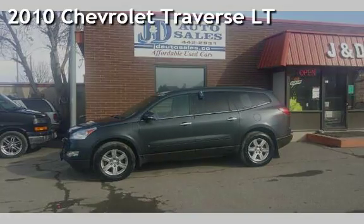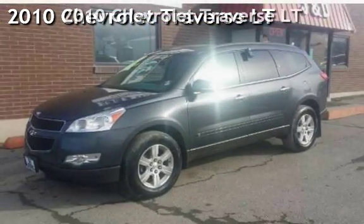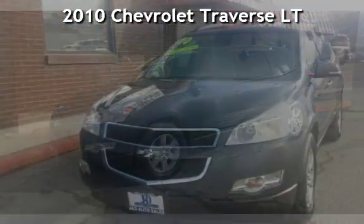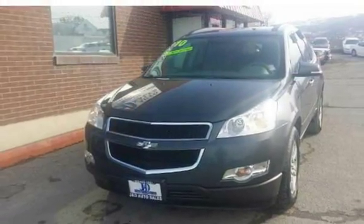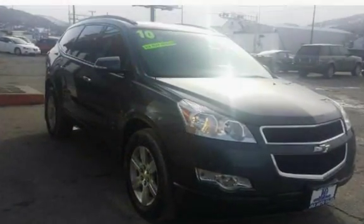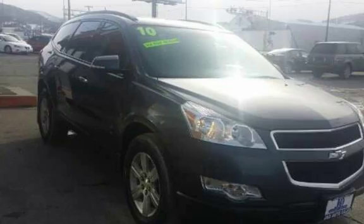Check out this 2010 Chevrolet Traverse LT! This four-door SUV has a six-cylinder, 3.6-liter V6 engine, with all-wheel drive and an automatic transmission.